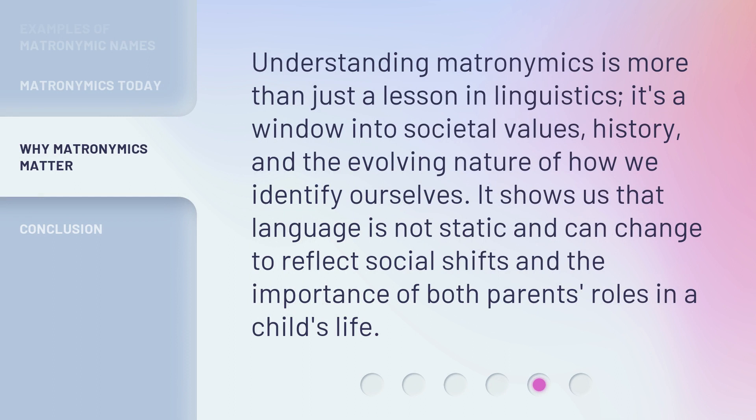Understanding matronymics is more than just a lesson in linguistics. It's a window into societal values, history, and the evolving nature of how we identify ourselves. It shows us that language is not static and can change to reflect social shifts and the importance of both parents' roles in a child's life.